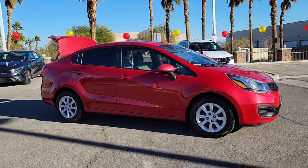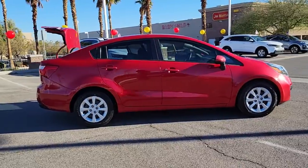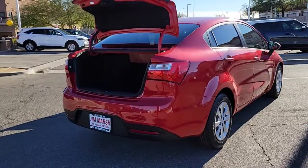Get into the 2013 Kia Rio. This vehicle is an outstanding buy, with fewer than 90,000 miles on the odometer. The future is comfortable and affordable in this spirited Rio.